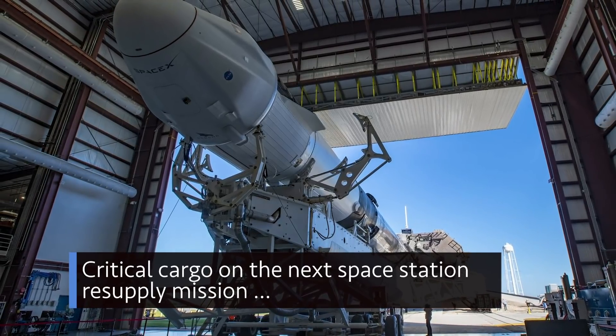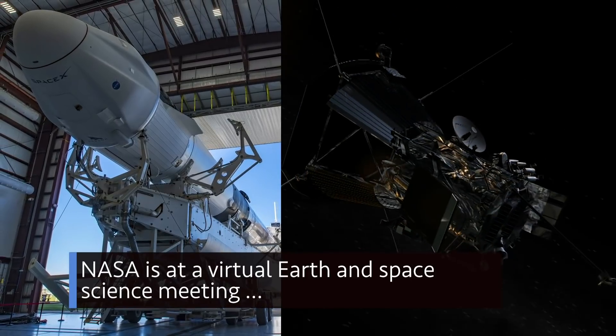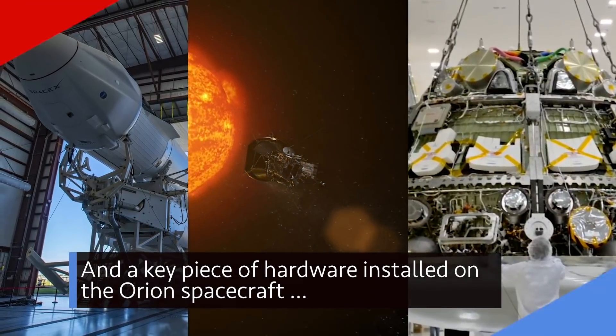Critical cargo on the next space station resupply mission. NASA is at a virtual Earth and Space Science meeting, and a key piece of hardware installed on the Orion spacecraft.